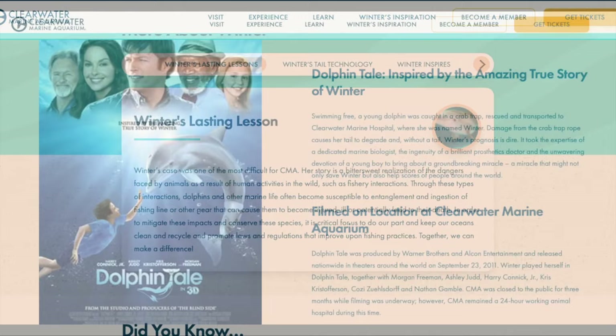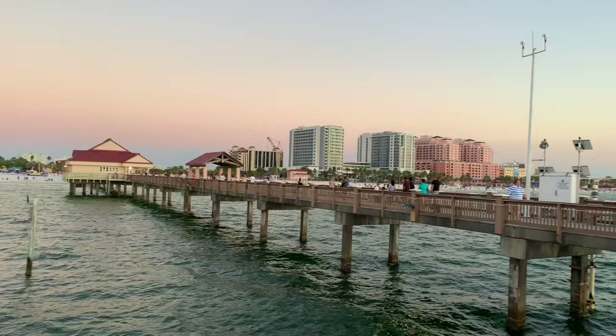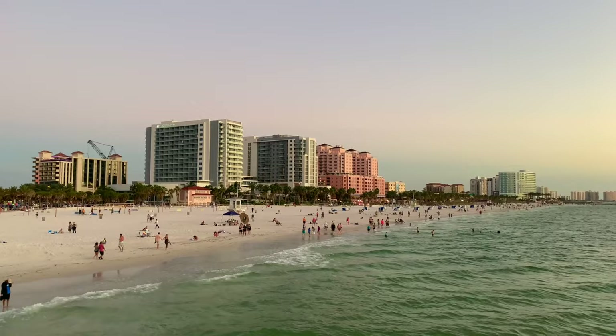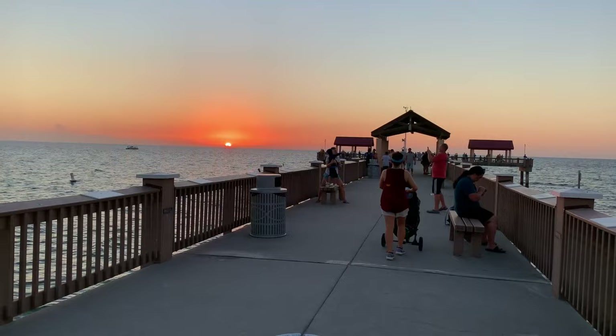You can't visit Clearwater Beach without exploring one of its other main attractions, Pier 60. The pier itself stretches 1,080 feet into the gulf and offers gorgeous, sweeping views of the sand and surf. There's fishing, playgrounds, and park space here to enjoy. And be sure to catch a colorful sunset. It costs $1 to go past the gift shop to the very end of the pier, but it's worth the investment.